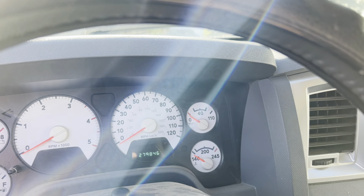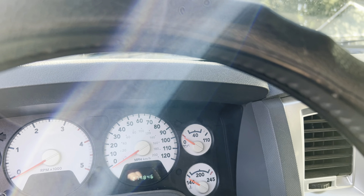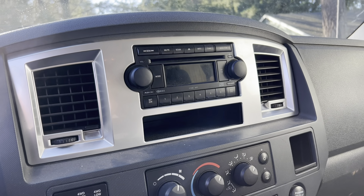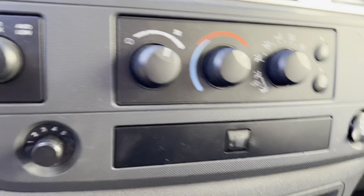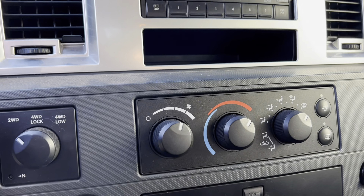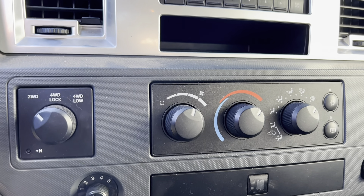The truck does have 279,846 miles on it. That's a lot of miles, but I know a lot of these trucks with even more miles than that. One of the really neat things I like about the truck is it has an exhaust brake right here, and it works pretty well. I drove it home from Medford a couple hundred miles the other night and it worked really well.